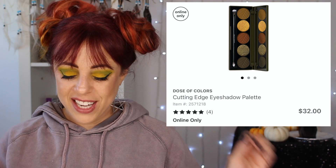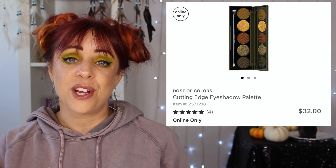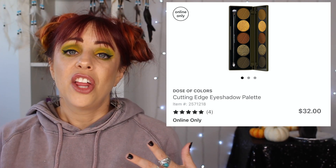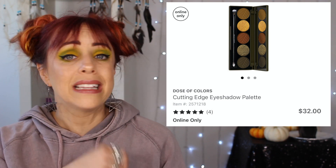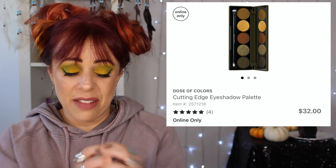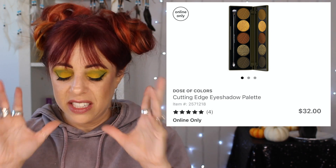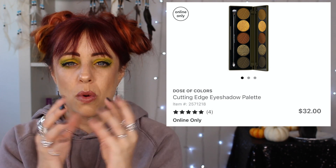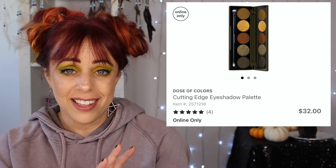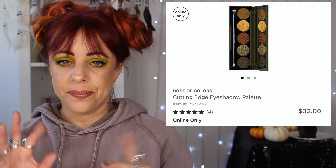Next is the Dose of Colors Cutting Edge Eyeshadow Palette, which retails for $32 and is only five eyeshadows. If you've ever used Dose of Colors eyeshadows before, you probably know why this would be on my list — the quality is so good. The only thing I don't love is that I always see a lot of kick-up in the pan. But this color story is like a dream — it's kind of grungy and dark, and that yellow pop is so juicy. I love this color story. It's got that dark olive-y green and it's delicious.